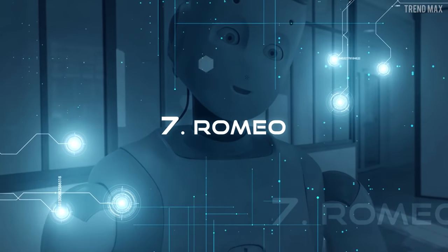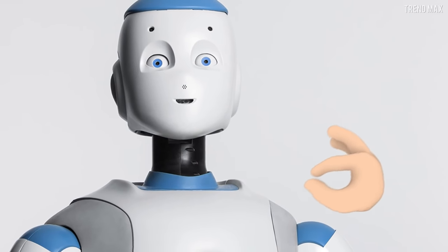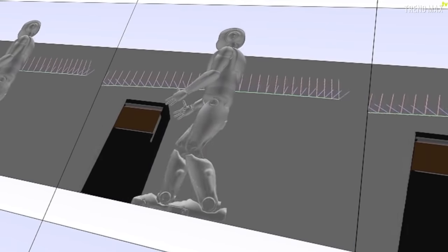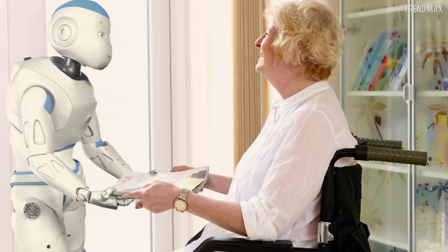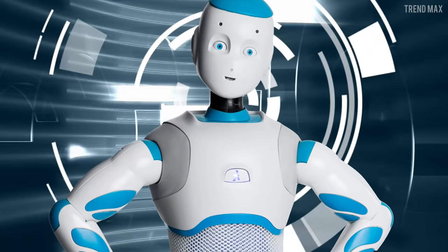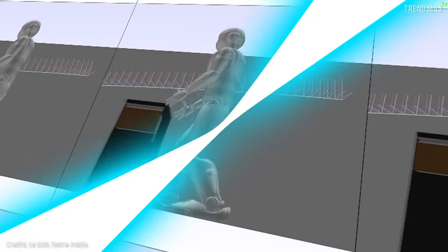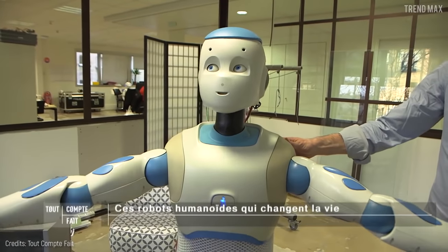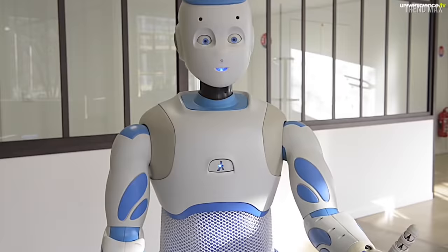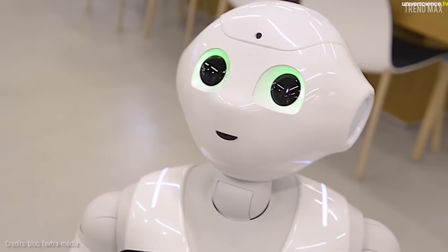Number 7: Romeo. Isn't that a lovely French accent? He obtained it thanks to his developers from different European laboratories and institutions, mainly in France. Romeo has been designed to assist elderly or disabled people. His body is made of carbon fiber and rubber, so he doesn't hurt the human being in his care. He weighs 88 pounds and is 4.5 feet tall. He can walk, take objects with his hands, and help people get into or out of bed. Romeo has a three-dimensional view to interact with his surroundings, and can also speak, since he has cognitive support and conversation modules. It seems he gets along with Pepper, the robot we saw three places ago.